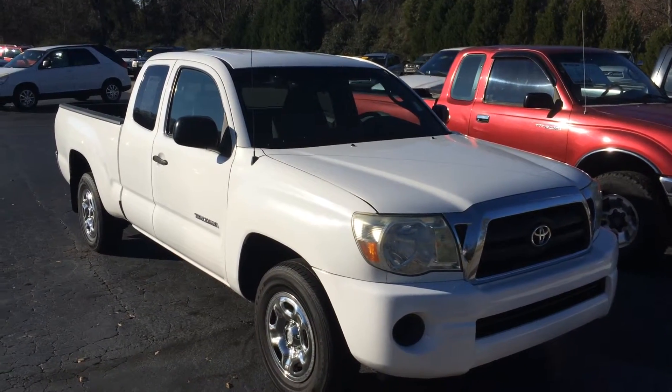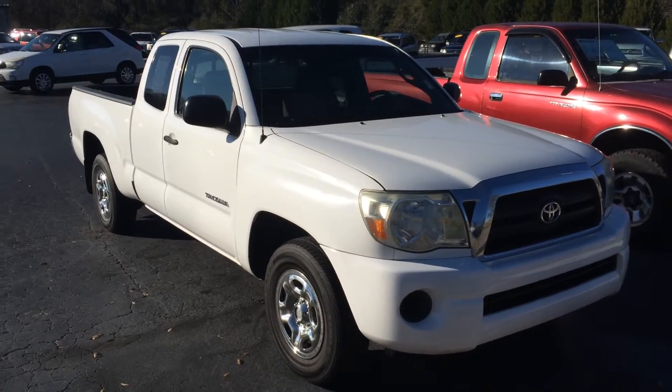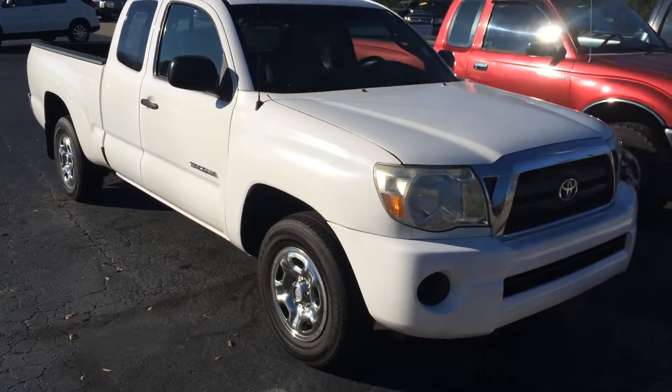Hey Tanya, this is Gerald at LaGrange Toyota here with the 2007 Toyota Tacoma. This is an XS cab in white, and I wanted to walk around here and point out some features for you.